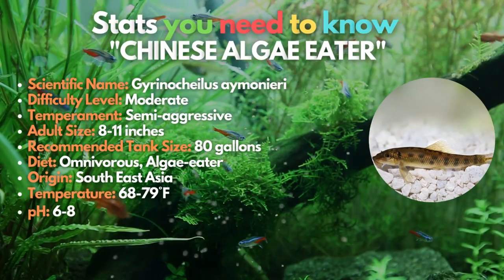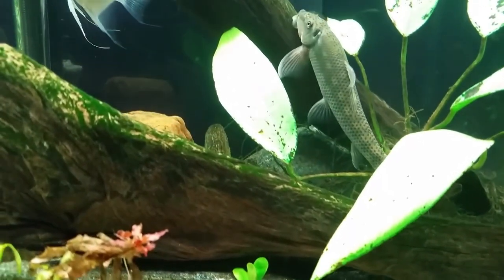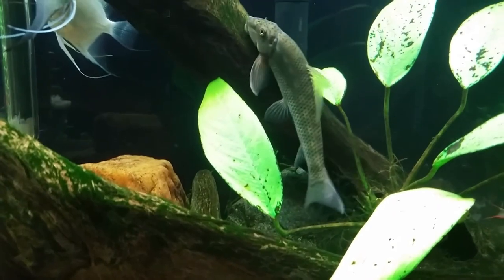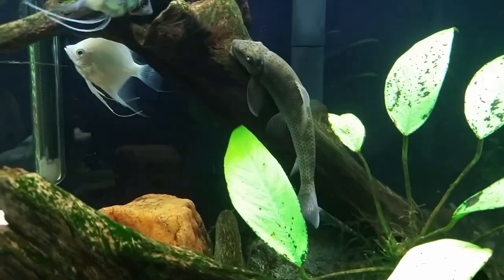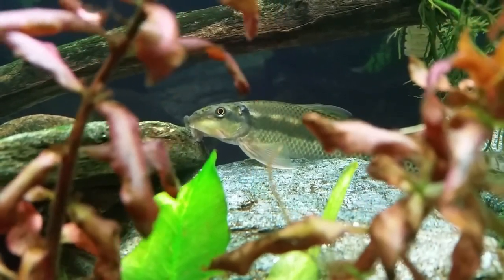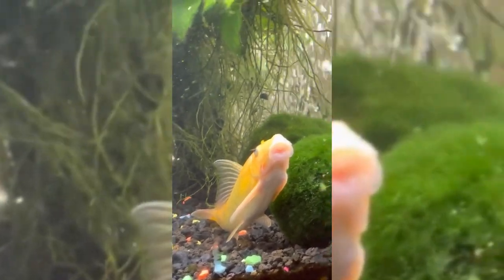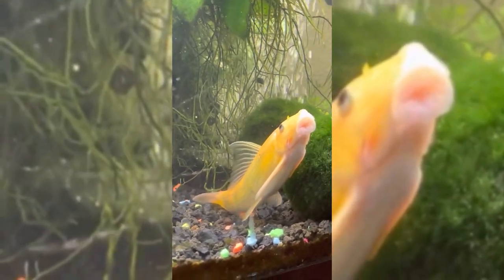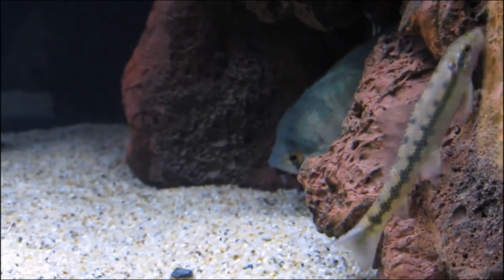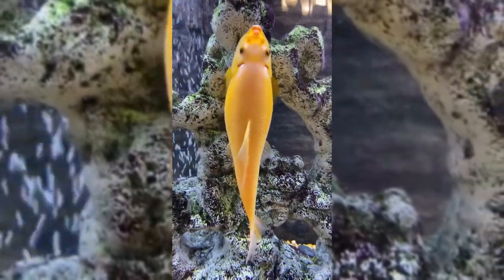The Chinese algae eater comes in at number 14 on our freshwater shark list. Ironically, China does not have the Chinese algae eater, commonly known as the sucking loach. Sometimes these fish will attach themselves to other large, slow-moving species to consume the fish's slime coat. They may do a decent job keeping the tank clean by feeding on algae, but they are good algae eaters only when young — once adults, they don't get as involved.